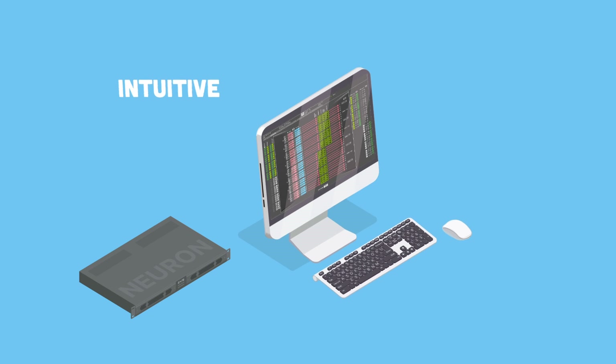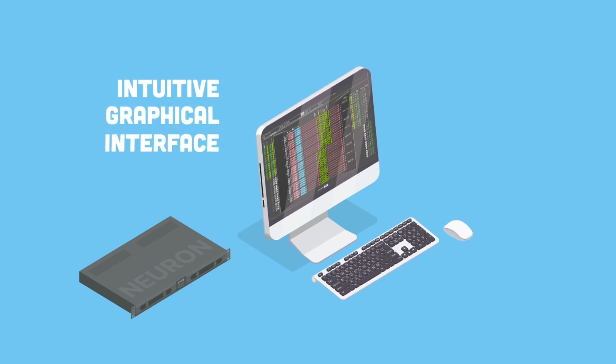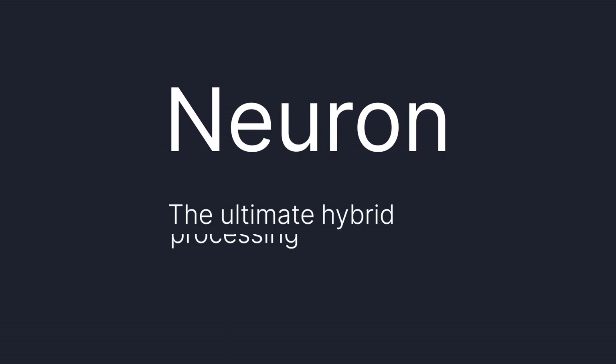Combined with Cerebrum's intuitive graphical user interface, Neuron is easy to configure. Neuron offers broadcasters the ultimate hybrid processing power.